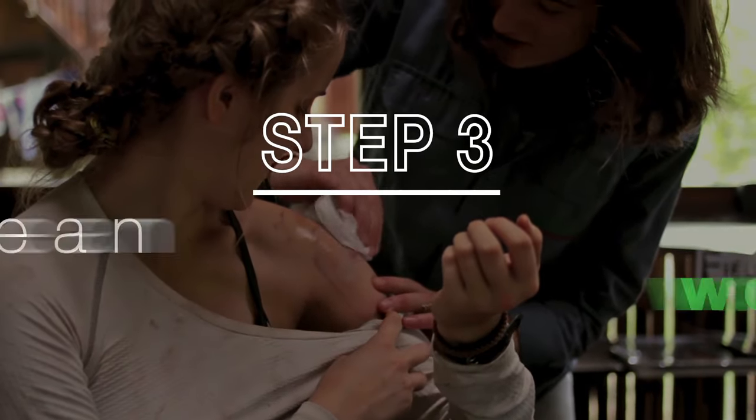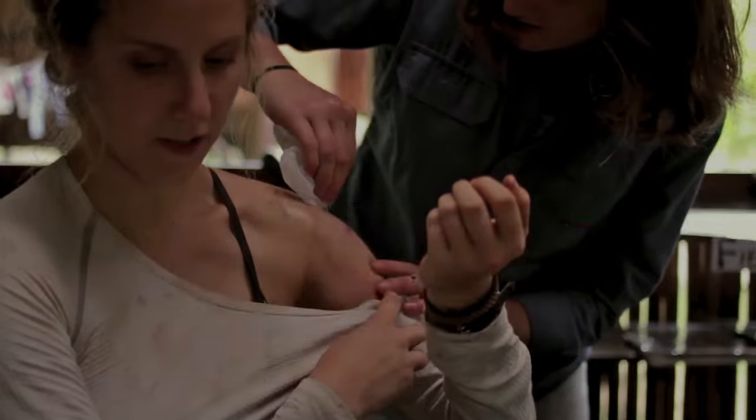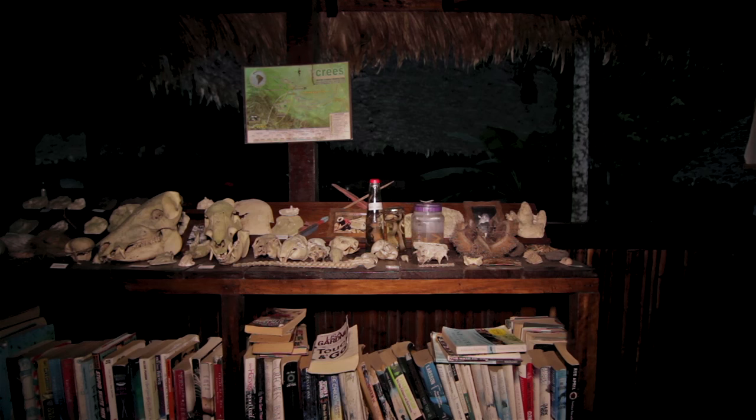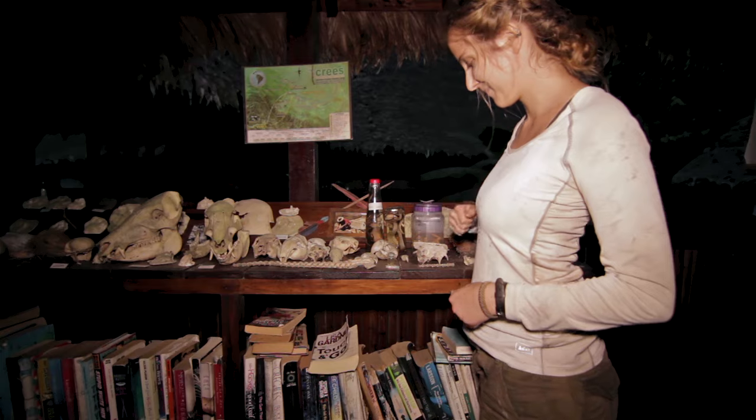Now that the botfly larvae has been successfully extracted, the wound it has left behind must be cleaned thoroughly in order to avoid any infection. Finally free of her pesky parasite, Mo can now rest easy and put her botfly larvae to rest in the MLC Museum collection.